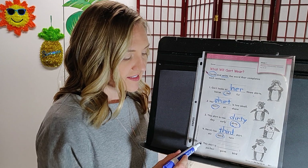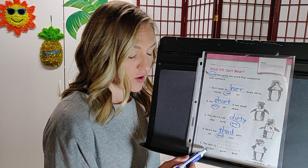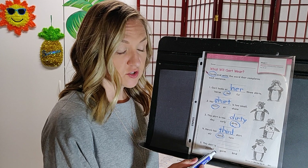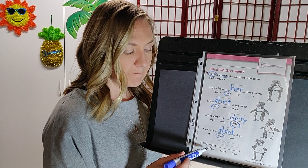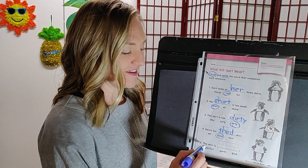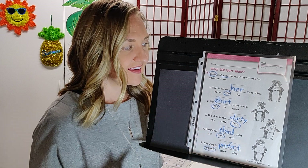Number five: this shirt is blank. The options are perfect, germ, or bird. This shirt is perfect. Write perfect. You're doing great!